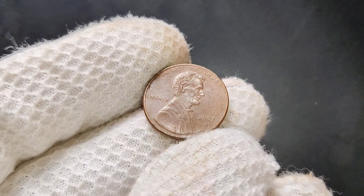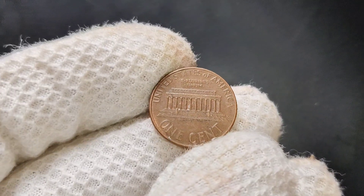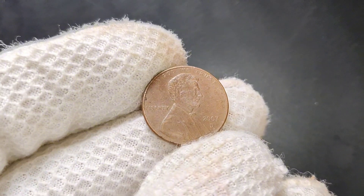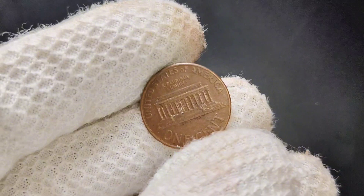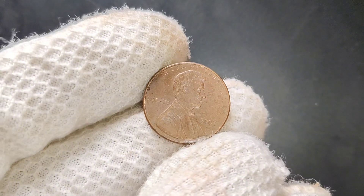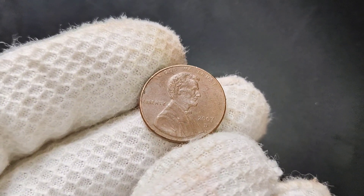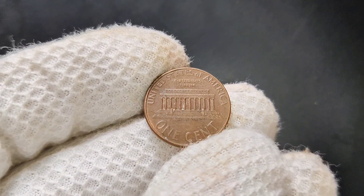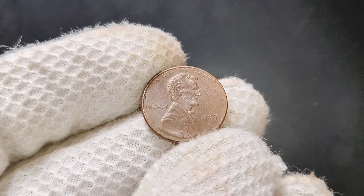While most pennies today are made primarily of zinc with a thin copper coating, earlier pennies were made of solid copper. So, what's the current market value of a 2007 D Lincoln penny? A standard 2007 D penny in circulated condition is worth about 1 cent. However, if you have one in pristine, uncirculated condition, its value can range anywhere from a few cents to a few dollars. And if you're lucky enough to find one with an error, the value can skyrocket. A 2007 D penny with a significant error like a double die or off-center strike has been known to sell for $50 or more at auction. Some rare varieties can even fetch prices upwards of $100, depending on the rarity of the error and demand among collectors.